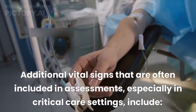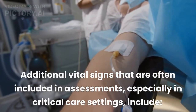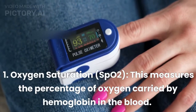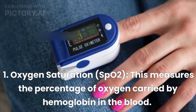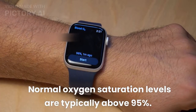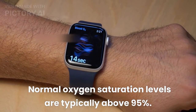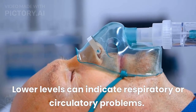Additional vital signs that are often included in assessments, especially in critical care settings, include: 1. Oxygen Saturation (SpO2). This measures the percentage of oxygen carried by hemoglobin in the blood. Normal oxygen saturation levels are typically above 95%. Lower levels can indicate respiratory or circulatory problems.